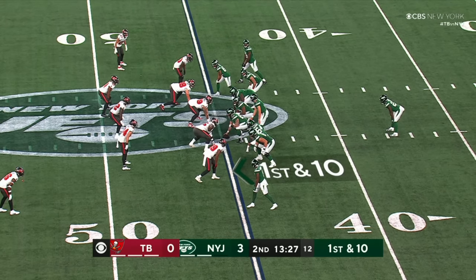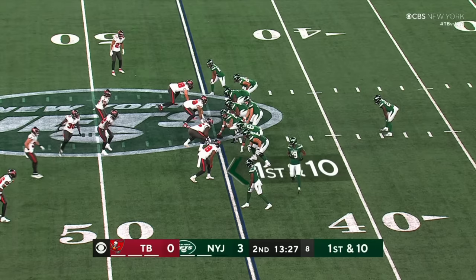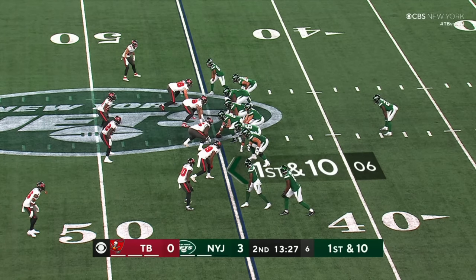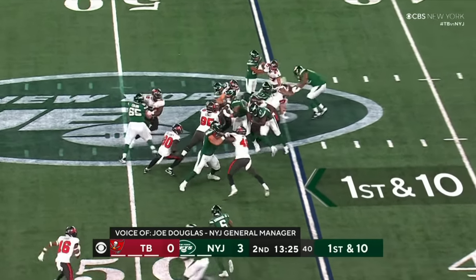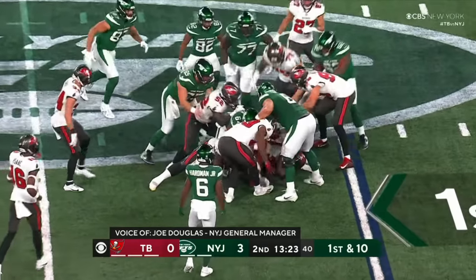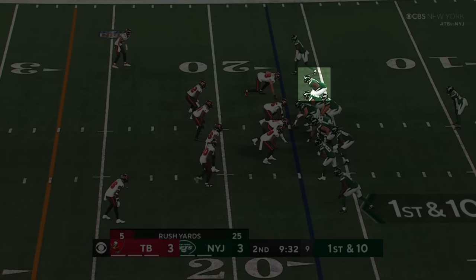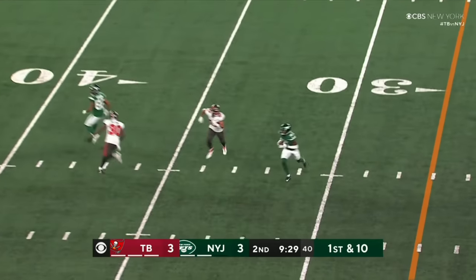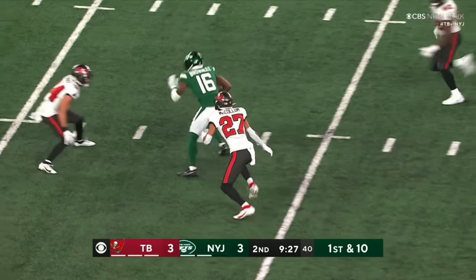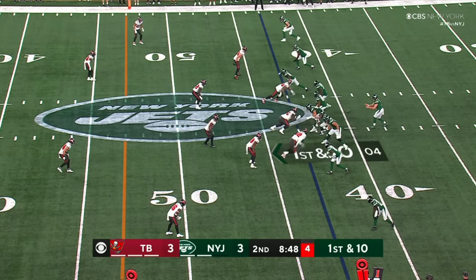We have pretty good depth around the roster. There are going to be some tough decisions when we get to final cuts. We've got these next two games to really take a look at depth and see how things play out. Other players that could be available — Breece Hall, who arguably the first seven games of the season before he got hurt was the best running back in the NFL.